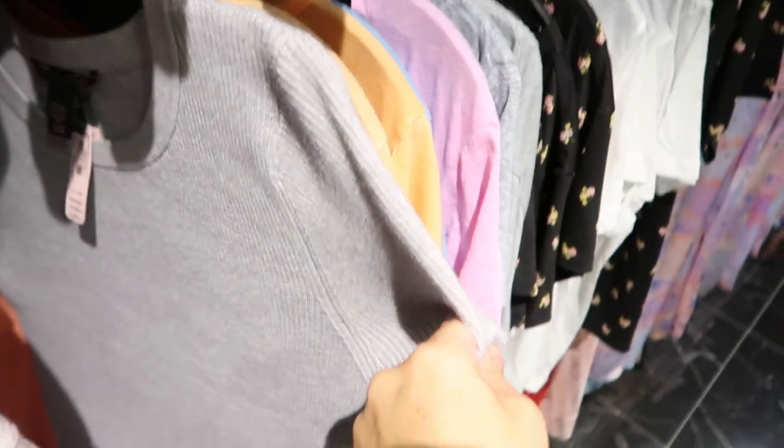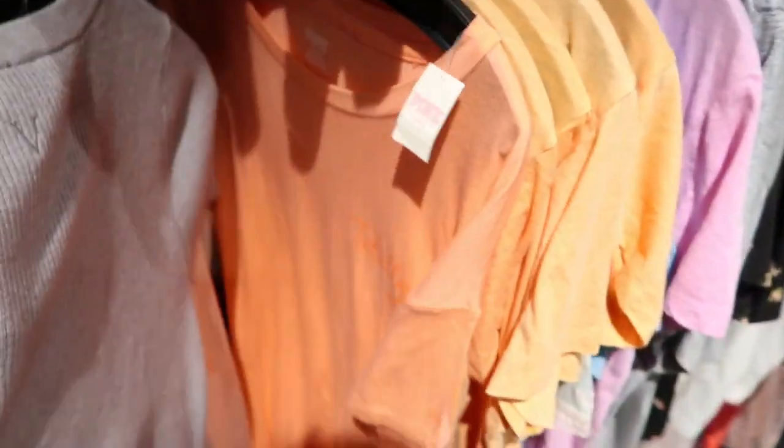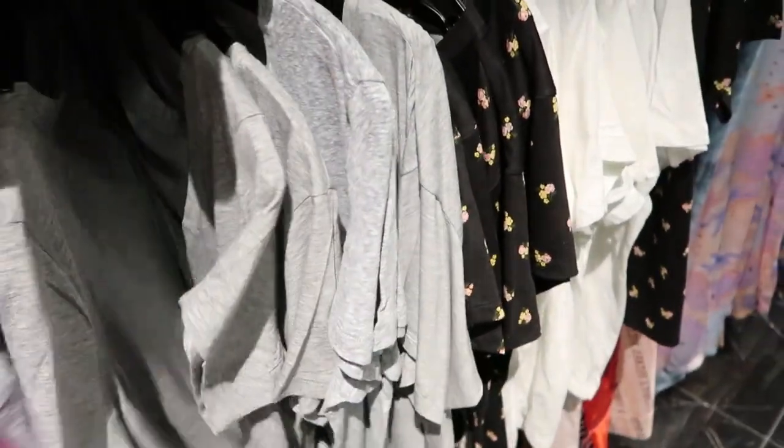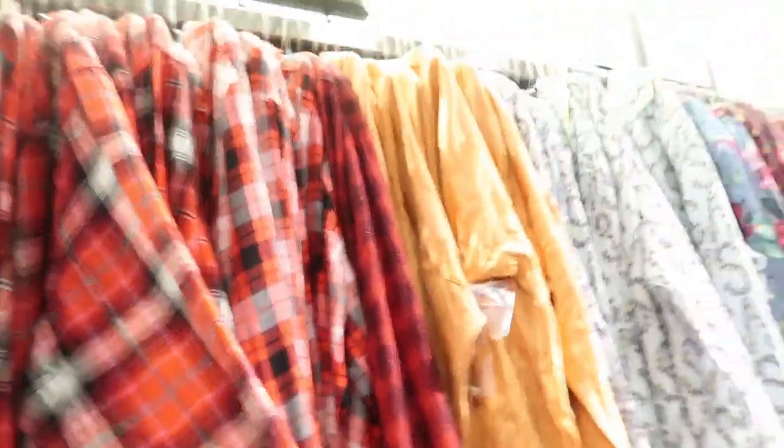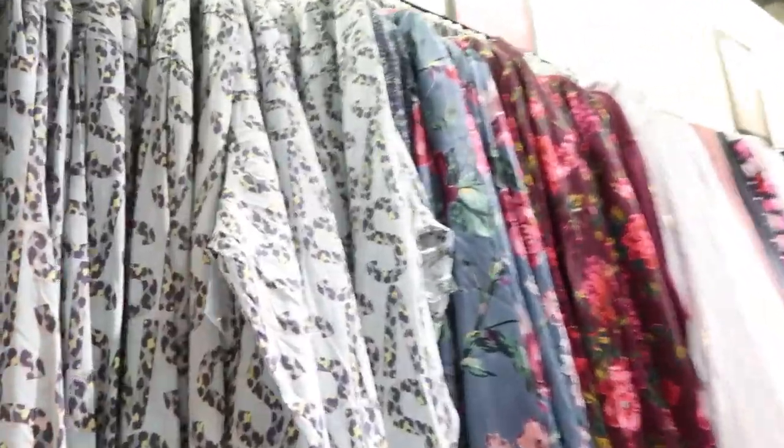There's also Tease — this is just a red ribbed sweater material and ribbed pants as well. All the pieces are $19.99. Lots of cute pajama pants and then tops — I like this one.